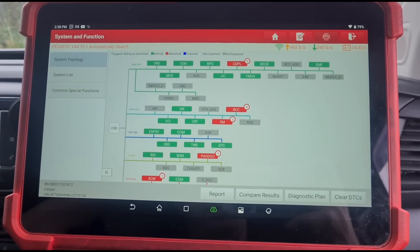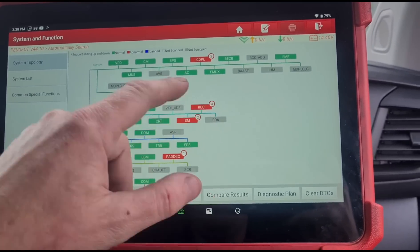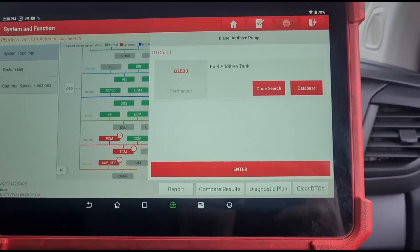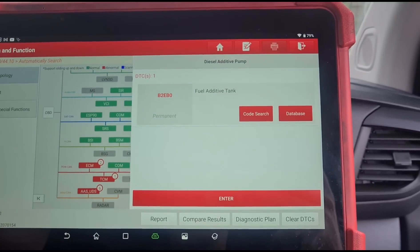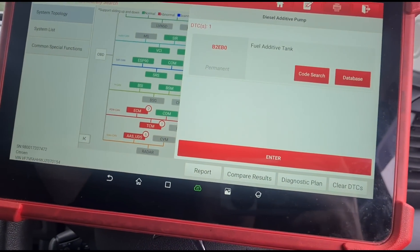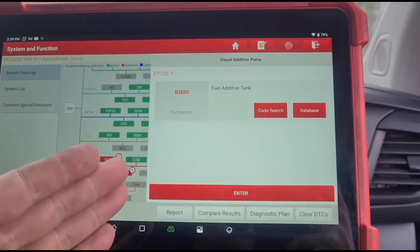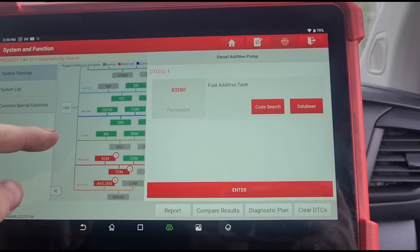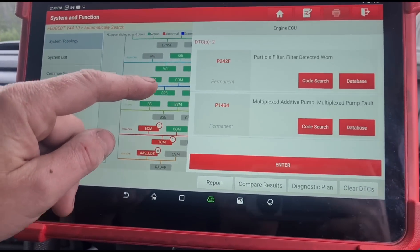If we have a look at the diagnostic, we're using the Launch Eurotab 3. We've got a fault here with the additive tank. I did try to program that in — it's got a new tank fitted, that was fitted from Citroen. It's been back to Citroen I think 10 or 11 times, but they can't get the tank to work. They've tried everything and they simply can't get it working.